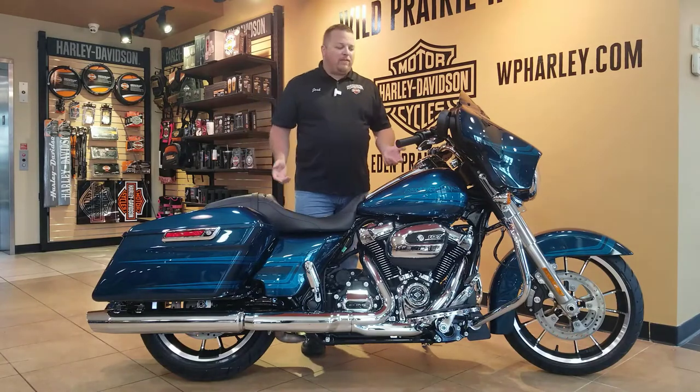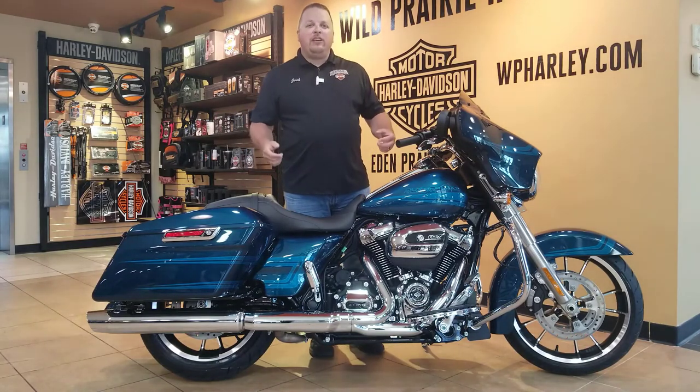Hey folks, Josh here at Wild Prairie Harley-Davidson, coming to you with a 2020 Street Glide Standard. This is the custom color for Harley-Davidson — just got it back in stock — the Tahitian Teal.